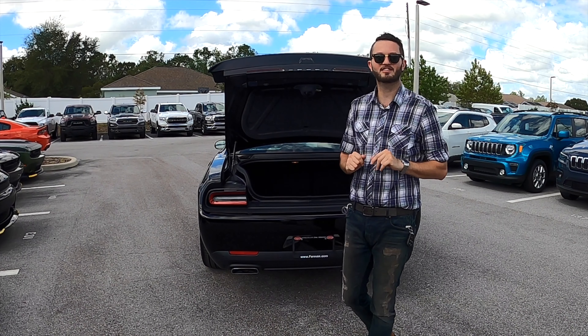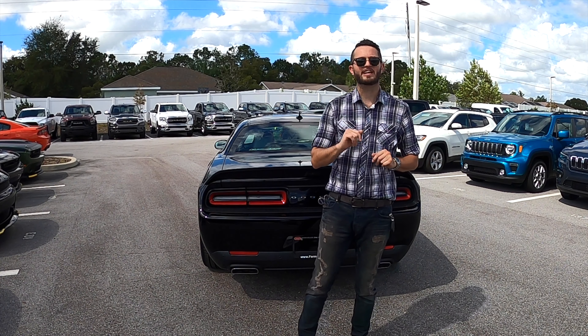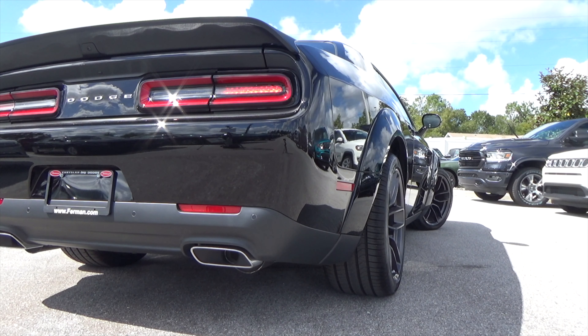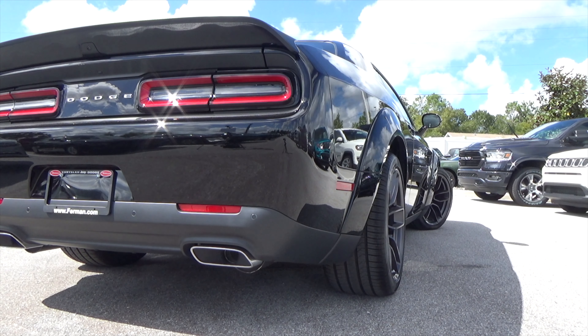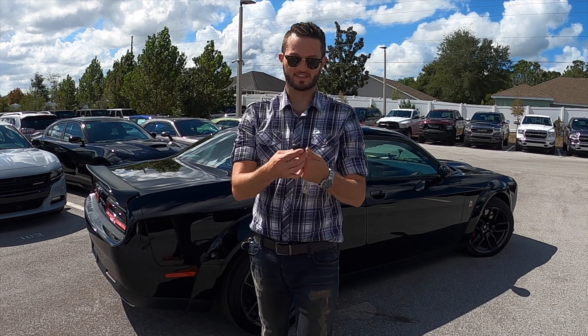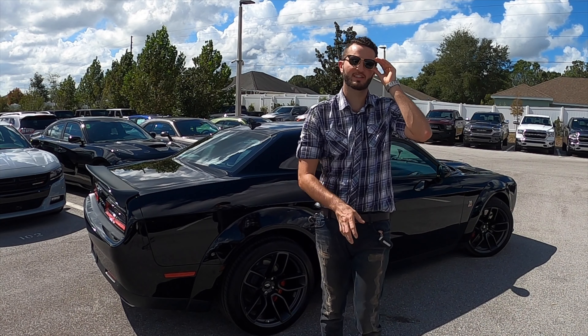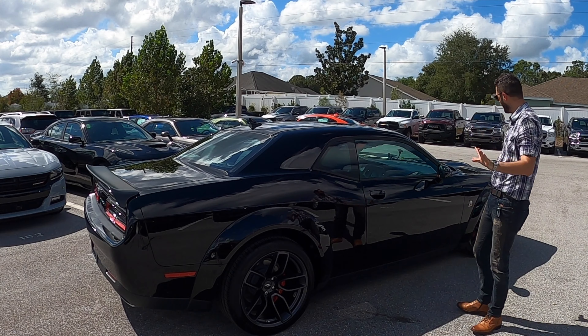Now we're going to start the engine and give it some revs so you can hear how beefy this engine is. The key fob for this Dodge Challenger is pretty much a standard Dodge key fob, but this one is the RT Scat Pack Wide Body. So even if somebody sees just the key fob, once they see this vehicle, they're going to get blown away.